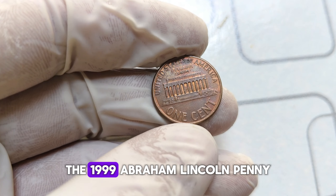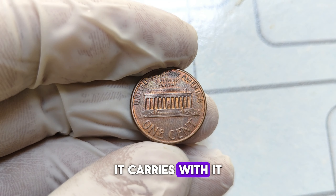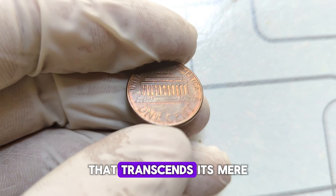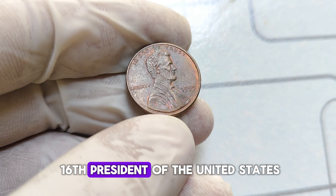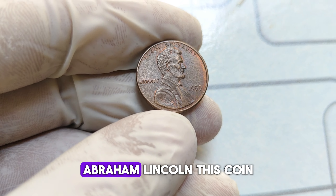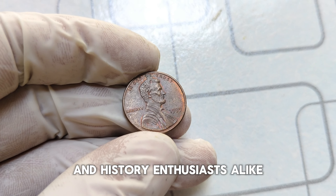The 1999 Abraham Lincoln penny is not your ordinary coin. It carries with it a rich history and significance that transcends its mere one-cent denomination. Minted to honor the 16th President of the United States, Abraham Lincoln, this coin holds a special place in the hearts of collectors and history enthusiasts alike.